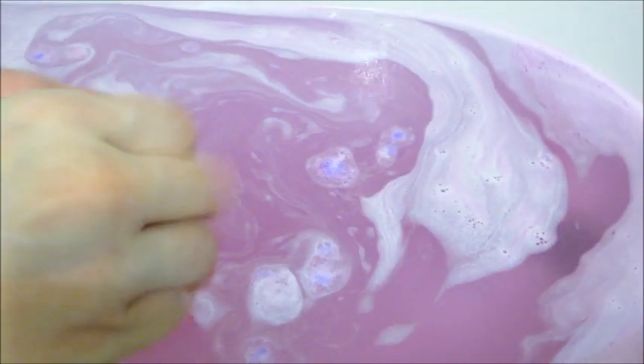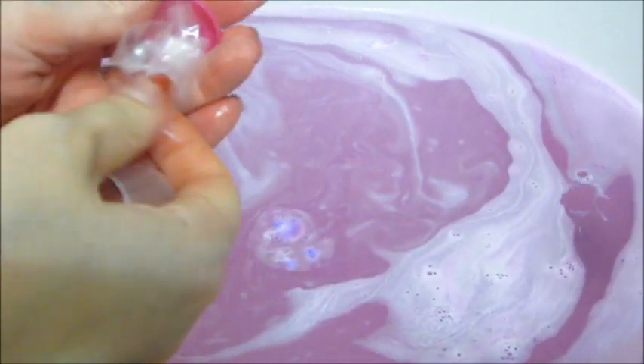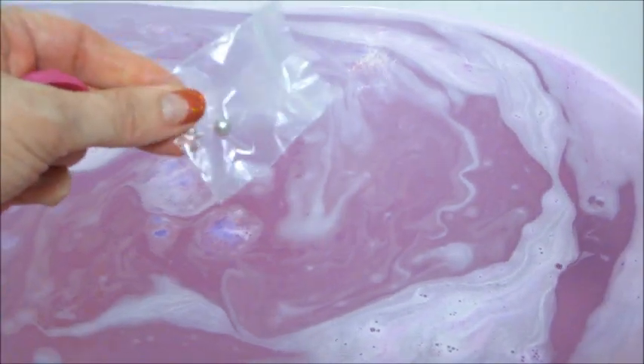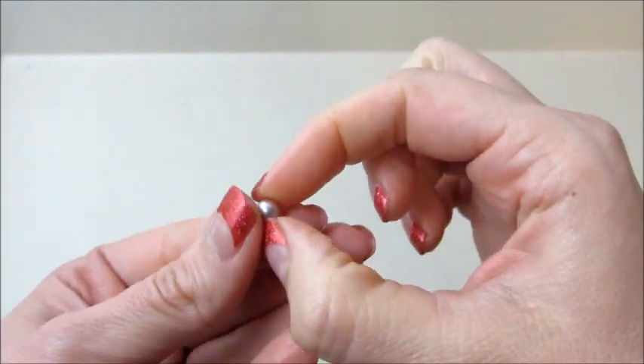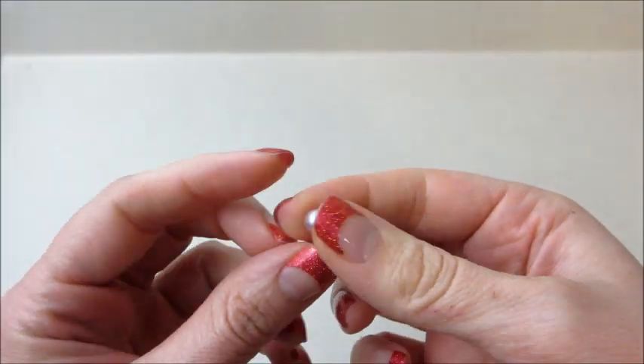Inside the container it's literally just a pearl, and it kind of has a silver tone to it. You don't get any kind of information or code — anything like that. All it is is a pearl.